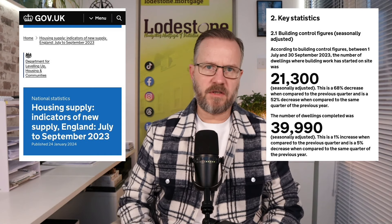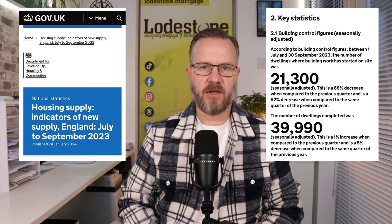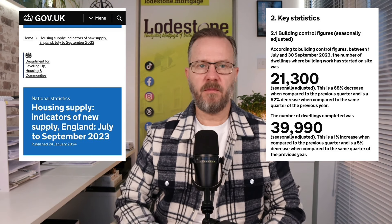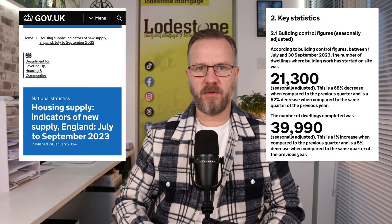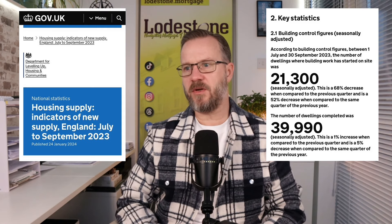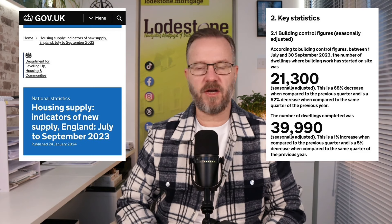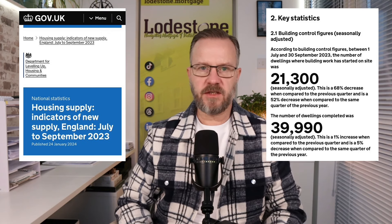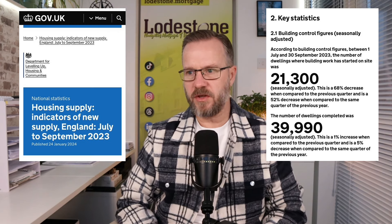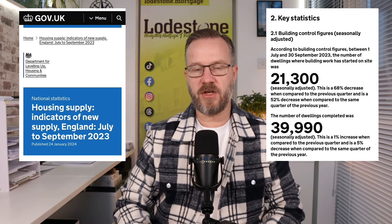That brings us very nicely onto the UK government's housing supply report covering July to September of last year. This completely reiterates the point about house building — or the lack of it — being the key problem in the UK. According to building control figures between 1st of July and 30th of September 2023, the number of dwellings where building work had already started in the UK was 21,300. This seasonally adjusted figure is a 68% decrease when compared to the previous quarter and a 52% decrease when compared to the same quarter of the previous year, 2022.